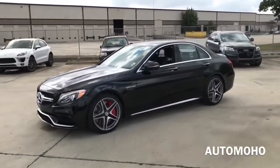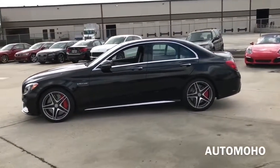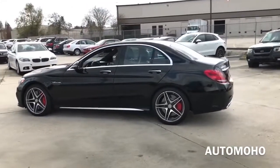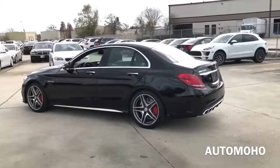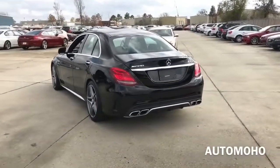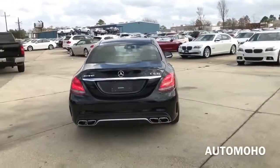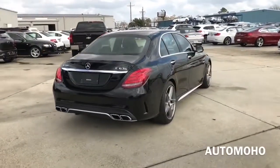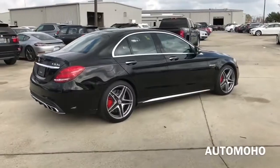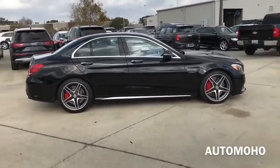Under the hood, the AMG C63 S features a powerful 4-liter V8 bi-turbo engine, boasting an impressive 509 horsepower and 516 pound-feet of torque, which can hit from 0 to 60 in a quick 3.9 seconds. The new C-Class also features a very sleek, sporty, and spacious design that captivates the eye and delights the senses. Its long wheelbase enhances handling, ride comfort, and cabin room.